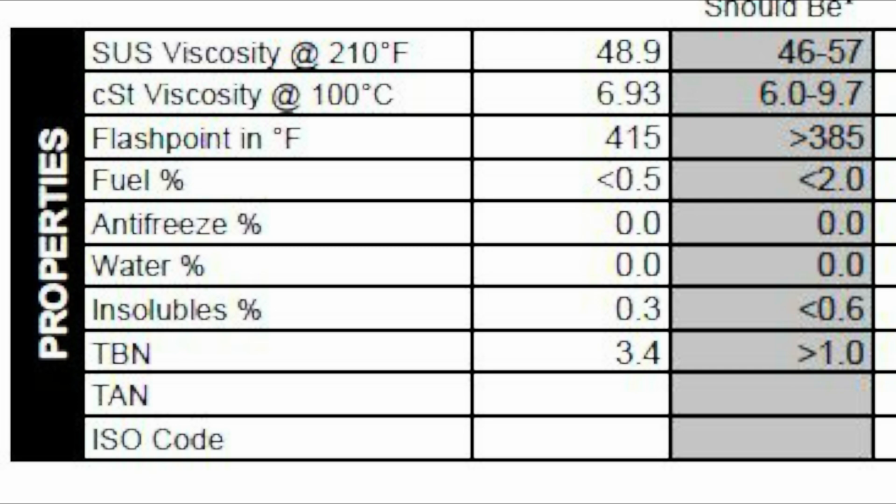Let's review the properties of this Honda factory fill oil. SUS viscosity is 48.9, CST viscosity 6.93 — both of those are within range. Flashpoint is 415. Percent fuel is less than 0.05%. Antifreeze is zero. Water is zero. Insolubles is 0.3. And our TBN is 3.4. So we still had a healthy TBN, which means we had a lot of additive life left, which is why Blackstone was recommending to extend the run to 12,000 miles next time. Overall, I'm very happy with what I see in the properties and how this oil held up.